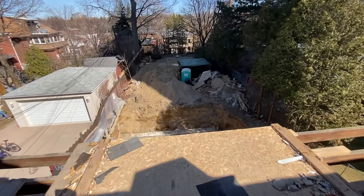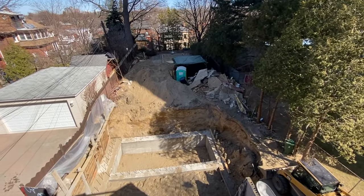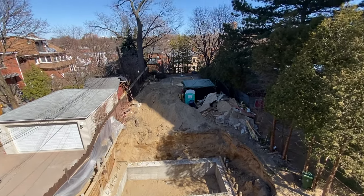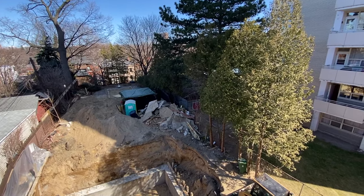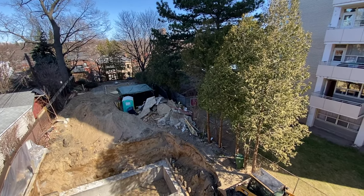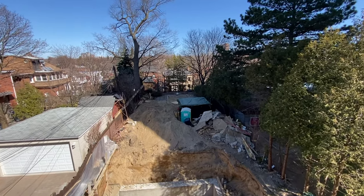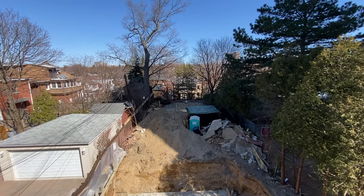I'm going to walk out to the edge carefully and show you what's going on in the back. The garage was there before — that's now just a big pile of debris and concrete. You can see we've closed in the shed back there as well, and I'm going to walk back and show you the pool that we've filled in with sand. Things inside the house have changed drastically. I want to walk down to the basement and show you the new foundation and what's about to happen next.